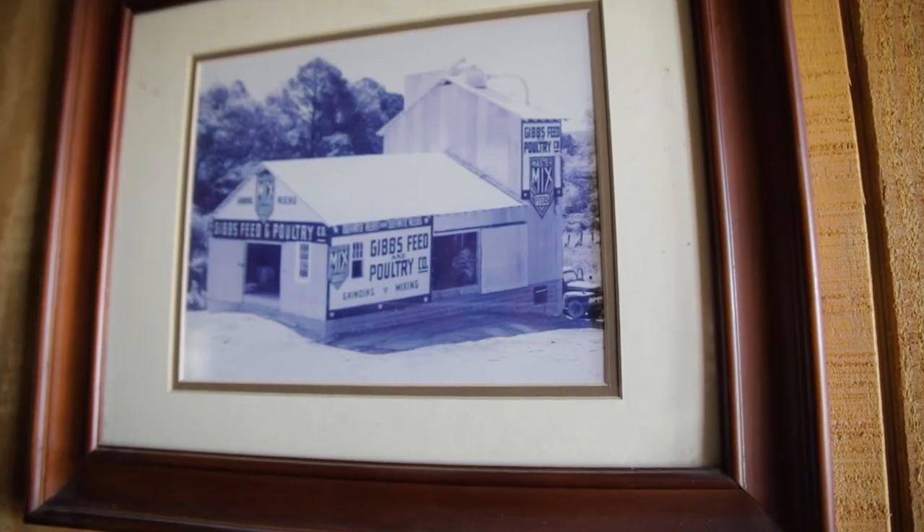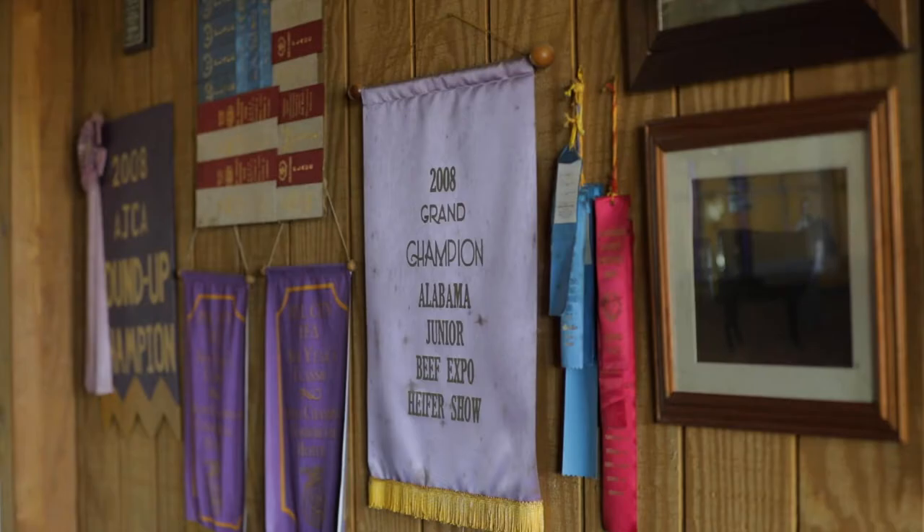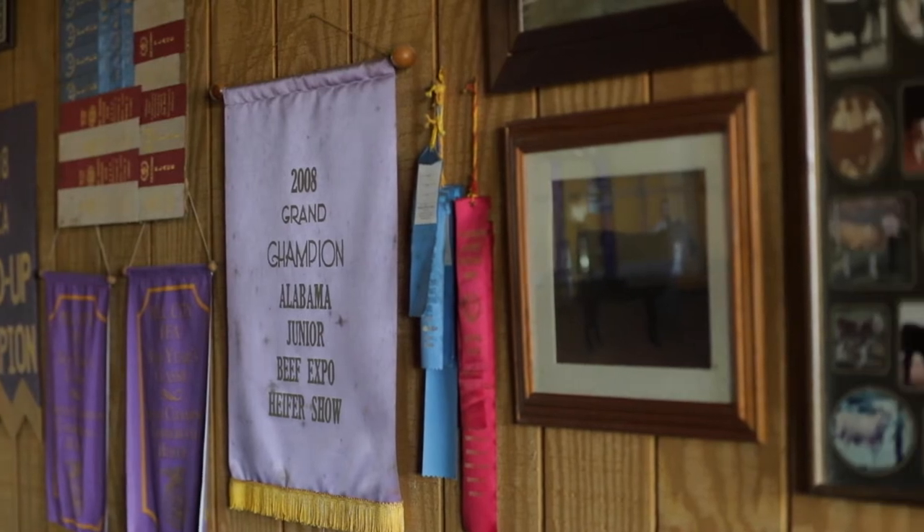Here at Gibbs Farms it's been four generations of producers. It started with my great-grandparents Dewey and Loyce. My grandpa started with beef cattle back in the 40s, and then my parents started Gibbs Farms when they married in 1961.